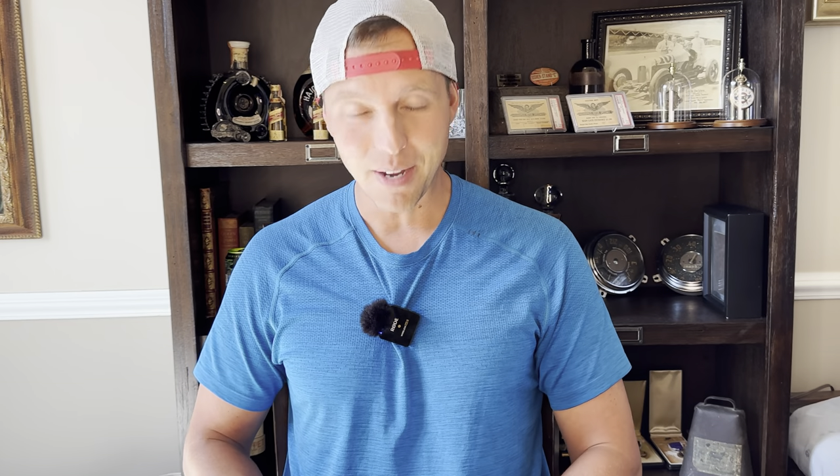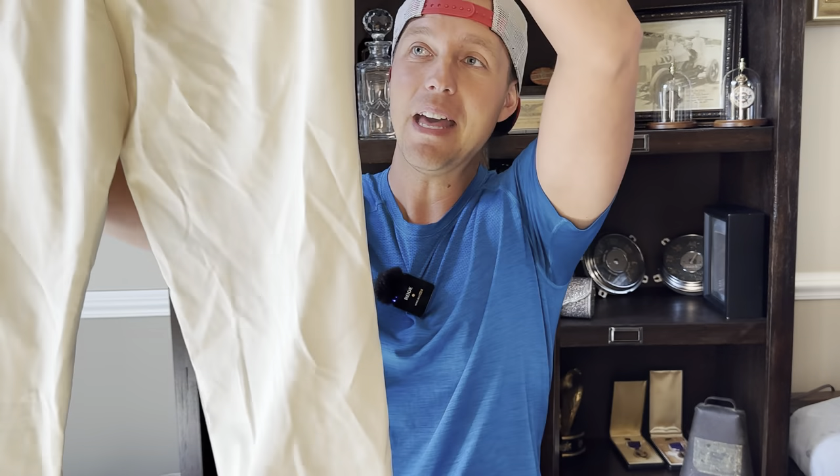I literally have 25 bags right here that we're going to be going through, so this might be a while. You might be coming back a few different times to watch this video, but I thought I'd film it and do it with you. Hopefully you can learn some things.